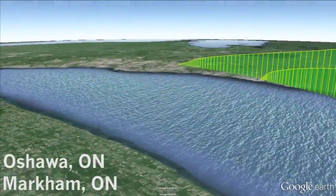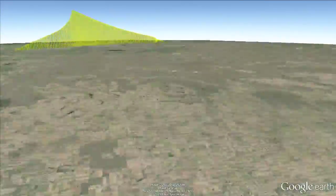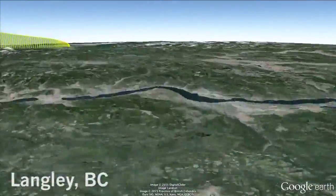Across Canada, university and high school teams have committed to participating in launching and retrieving space balloons and helping us analyze the data.